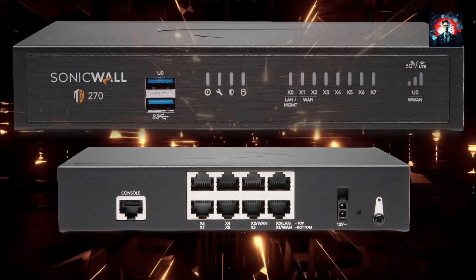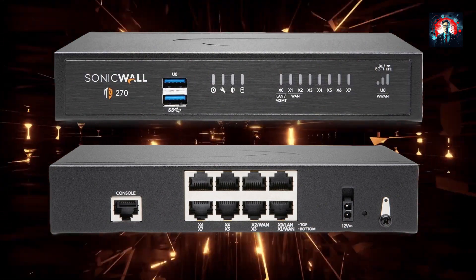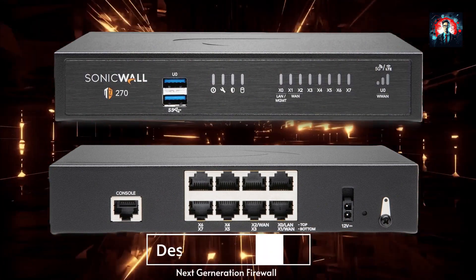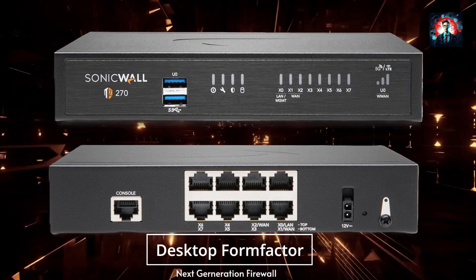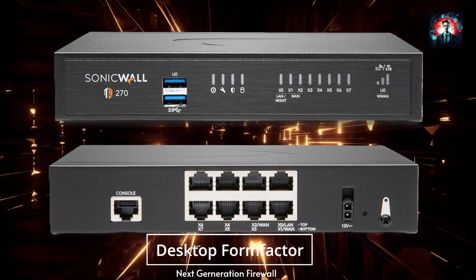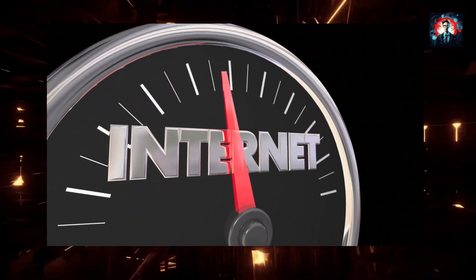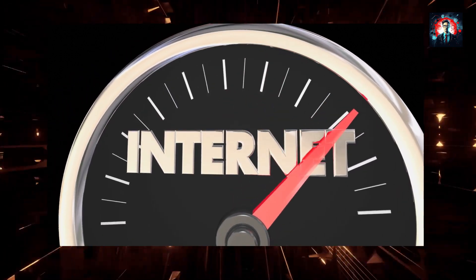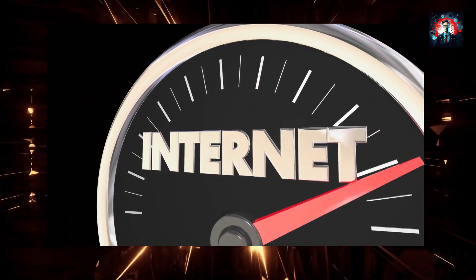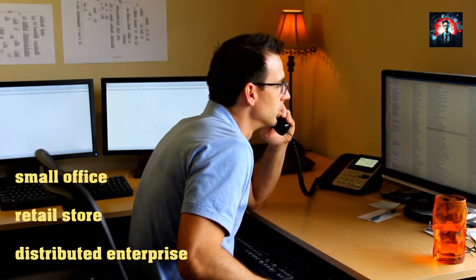The SonicWall TZ270 is part of the latest SonicWall TZ series, which are the first desktop form factor next-generation firewalls with 10 or 5 gigabit ethernet interfaces. That means you can enjoy blazing fast speeds and high bandwidth for your network without compromising on security. The series has a wide range of products to suit different use cases, whether you need a firewall for a small office, a retail store, or distributed enterprise.